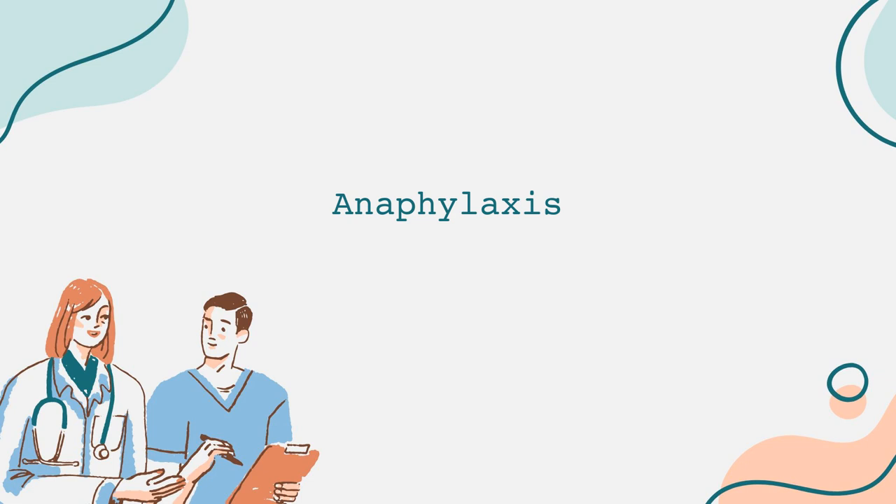If you suspect someone is experiencing anaphylaxis, it is vital to act quickly. The first step is to call emergency services immediately. While waiting for professional help, if the individual has a prescribed epinephrine auto-injector, it should be administered without delay. Epinephrine is the first-line treatment for anaphylaxis, as it works quickly to reverse the symptoms by constricting blood vessels, opening the airways, and increasing heart rate. After administering epinephrine, the person should be laid flat on their back. If there are symptoms of difficulty breathing or vomiting, they might need to sit up or lie on their side.